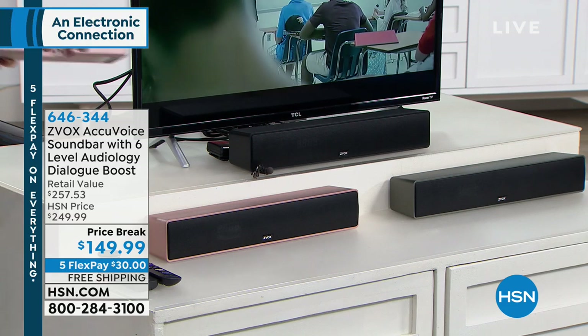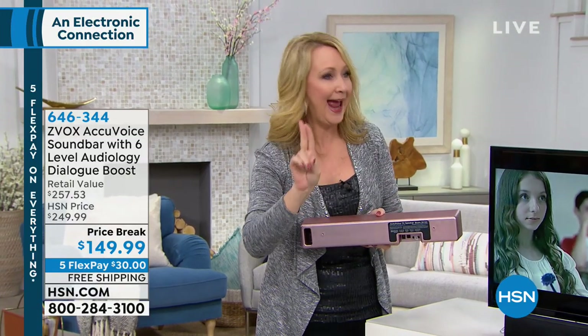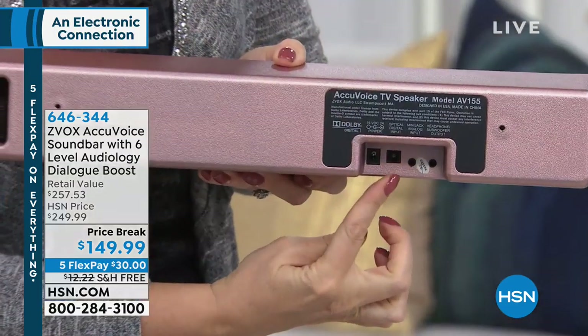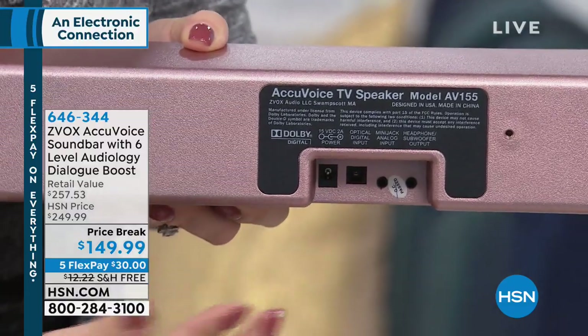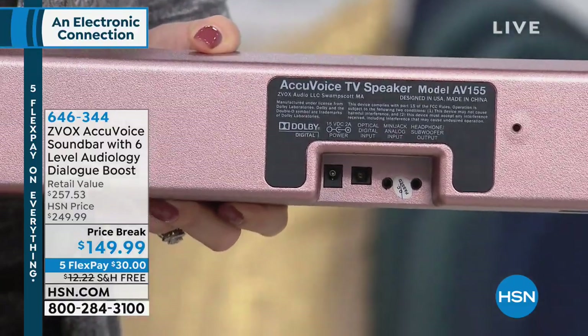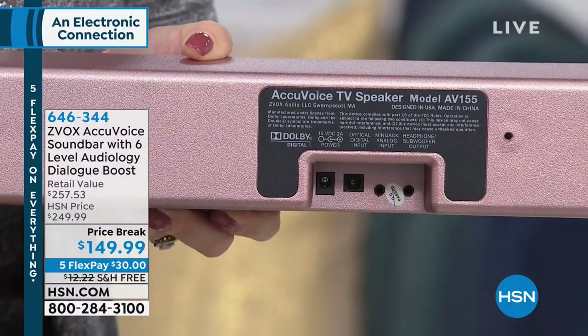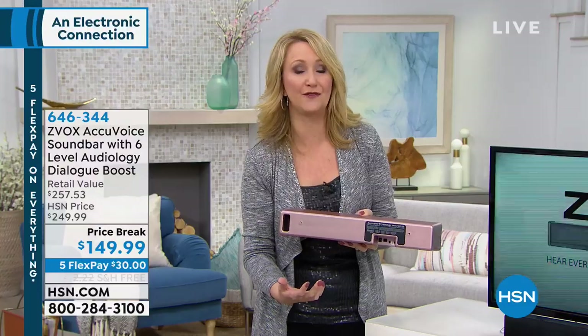Everything is clearly labeled — you cannot make a mistake with this. If you're passionate about watching TV, this could be life-changing because you can finally hear what's being said. You're not going to miss plot points. You don't have to rewind or turn on closed captioning. This makes all the difference.